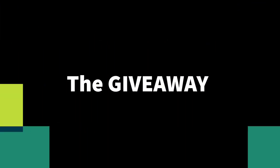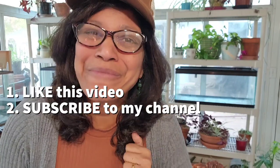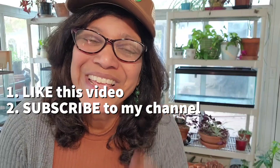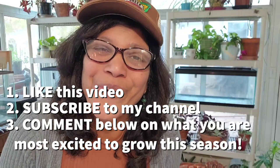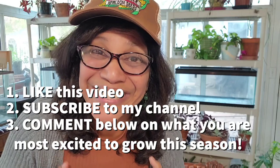Okay, so the moment that you've been waiting for — the giveaway. Let me share with you the rules. It's really, really simple. Number one, like this video. Number two, subscribe to my channel. And number three, throw a comment below on what seed you are most excited about growing this season. But there's more!